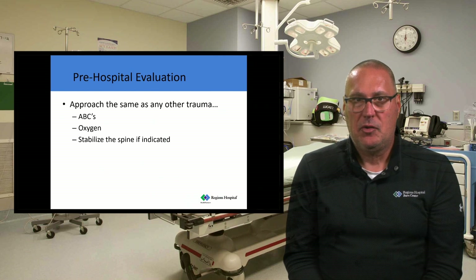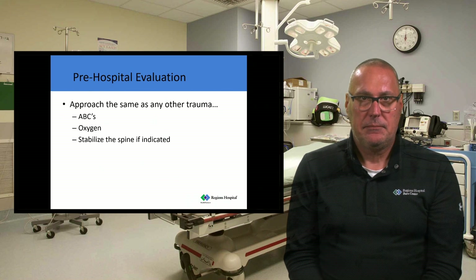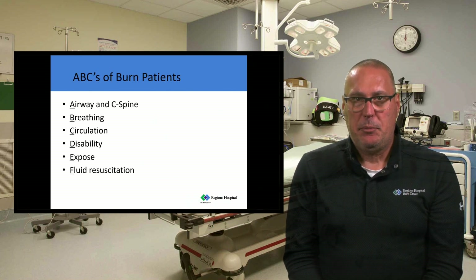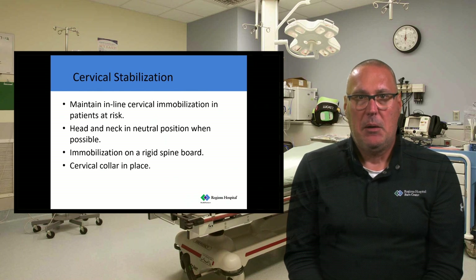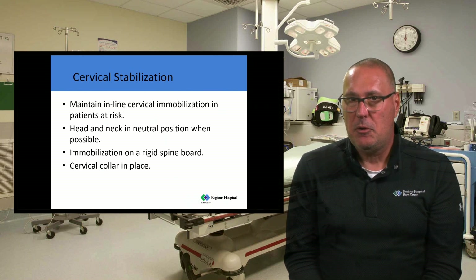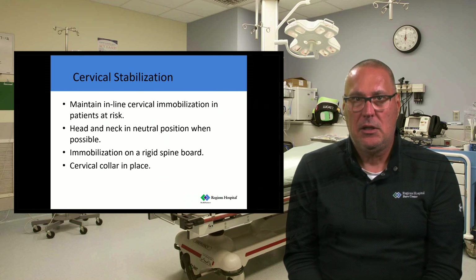We approach burn patients as any other trauma. The ABCs are absolutely important. All burn patients should get oxygen, and we need to stabilize the spine if indicated. Cervical spine stabilization should be no different for any burn patient. If a patient would need a cervical collar or would be immobilized on a rigid spine board because of their trauma injuries, that is equally warranted in a burn patient. We just don't want you to change your practice or not follow your protocol based on the burn injury.